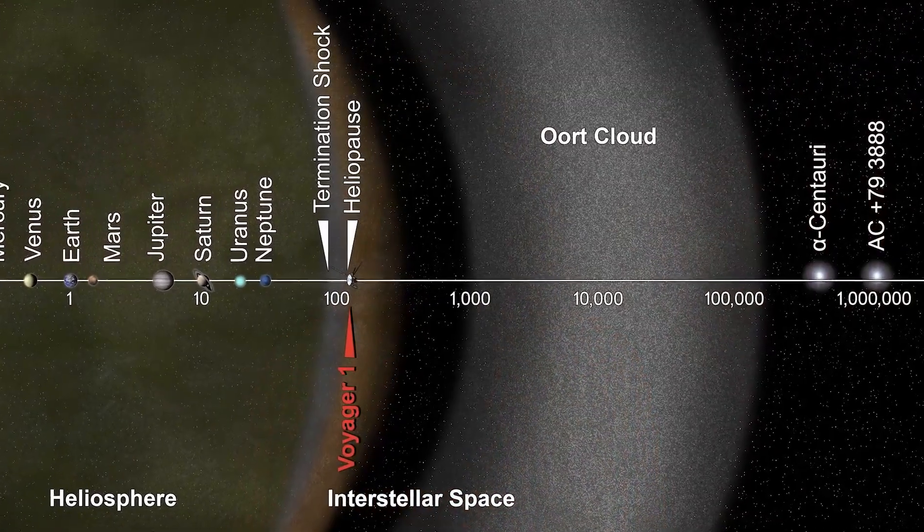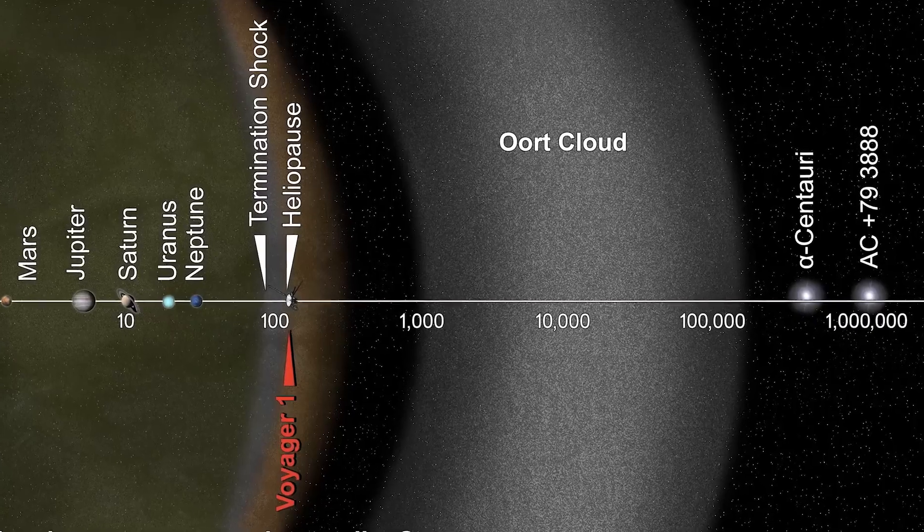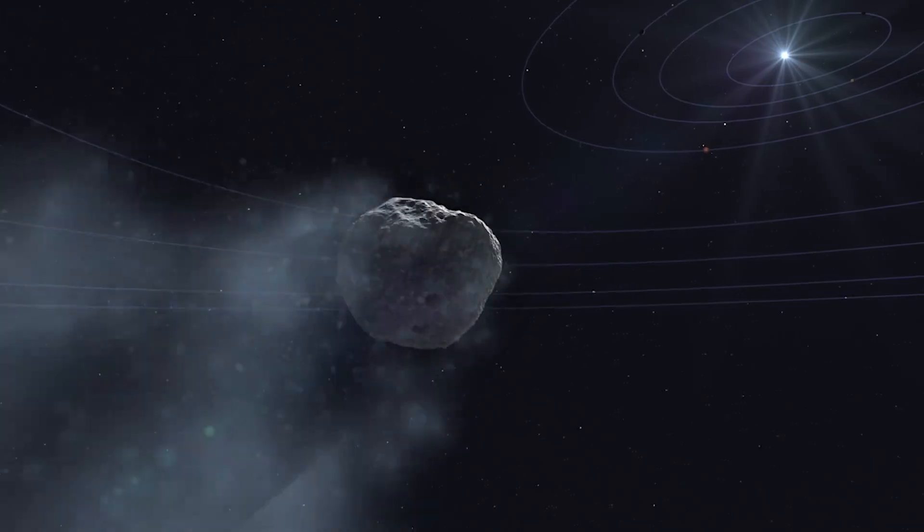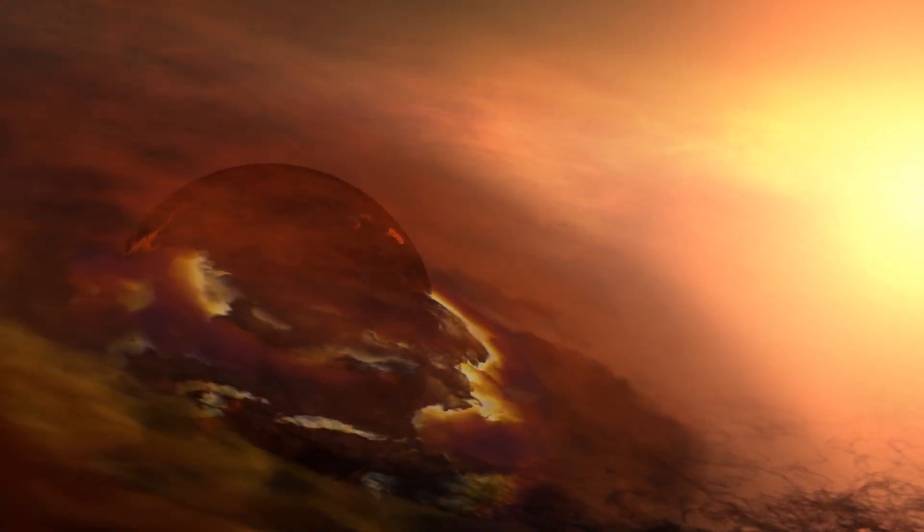Once the comet has orbited close to the sun multiple times, it's no longer as primitive as it once was. But every once in a while, we catch a comet coming into the inner solar system for the first time, kicked out of its home in the outer solar system. These first-time inner solar system visitors give us a chance to observe a more pristine leftover from the early days of planet formation.